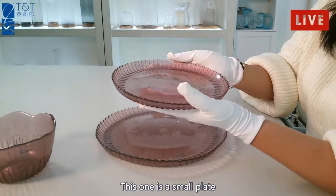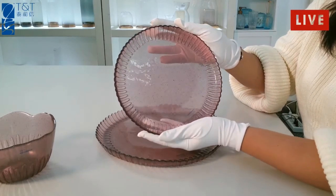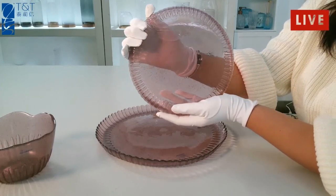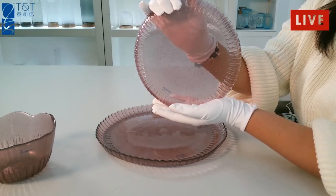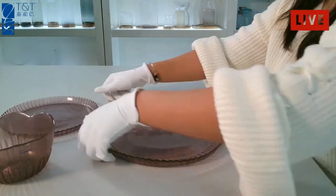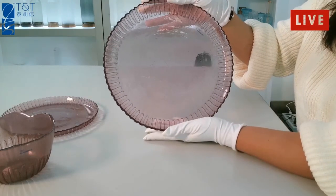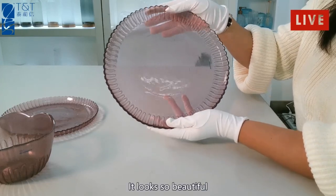This one is a small plate. You can see the color is lilac — it looks so beautiful.